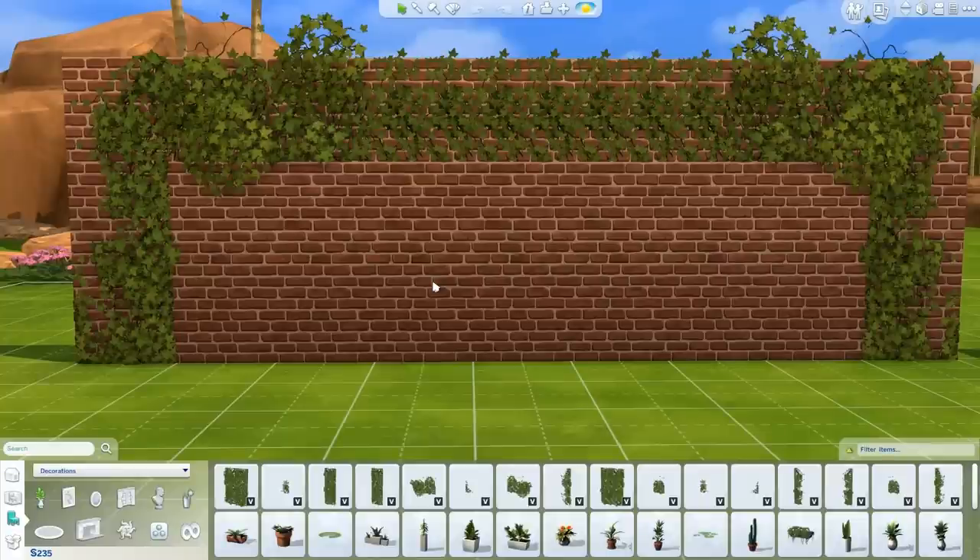Hey everyone, it's Alexis from Sims VIP. Welcome to another Sims 4 custom content showcase video. Today I'm going to show you a bunch of stuff in live mode, nothing in Create-a-Sim this time around.